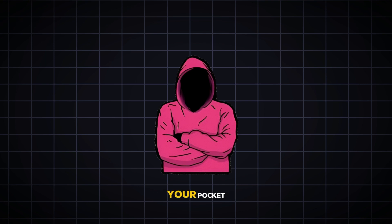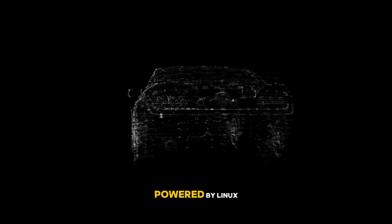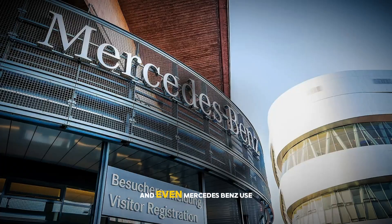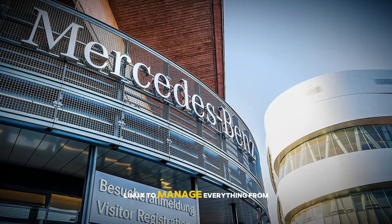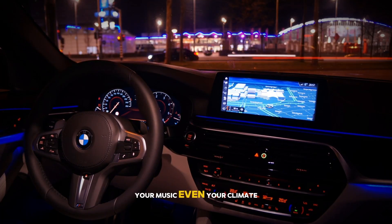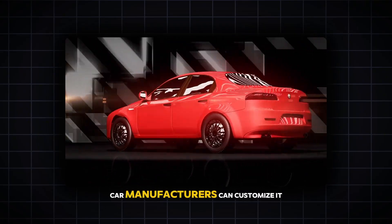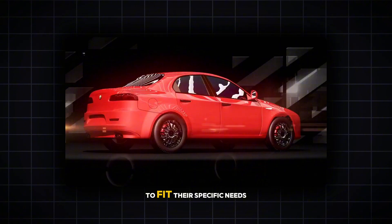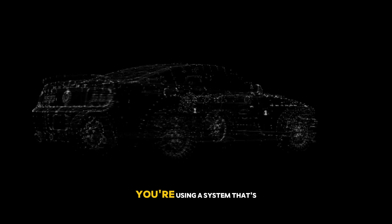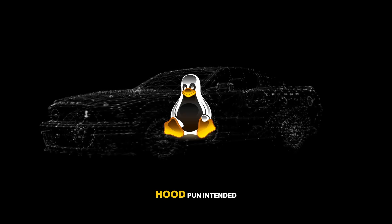Linux isn't just in your pocket, your living room, or your internet router — let's take it to the streets, literally. Modern car infotainment systems are powered by Linux. Companies like Tesla, Toyota, and even Mercedes-Benz use Linux to manage everything from navigation to entertainment. It handles your GPS, your music, even your climate control. And because Linux is open-source, car manufacturers can customize it to fit their specific needs. Every time you interact with your car's touchscreen, you're using a system that's flexible, powerful, and completely under the hood — pun intended.